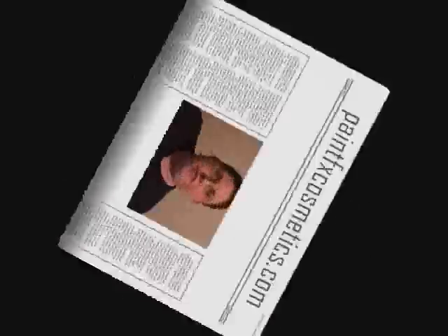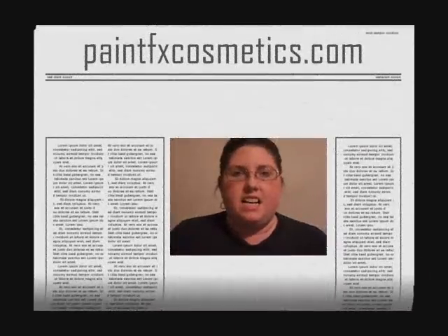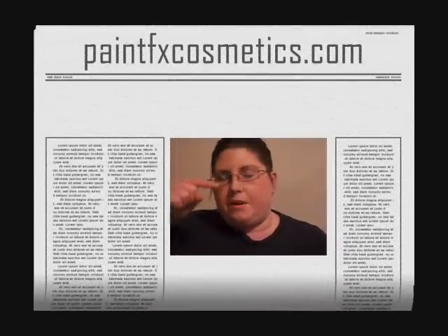Hi beauty queens! I'm really excited to share some info that I got with you guys. I found this cosmetics company called Paint FX Cosmetics, and their website is paintfxcosmetics.com. Link in the sidebar.